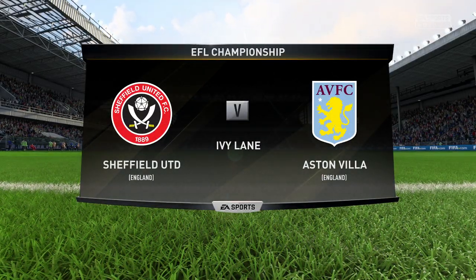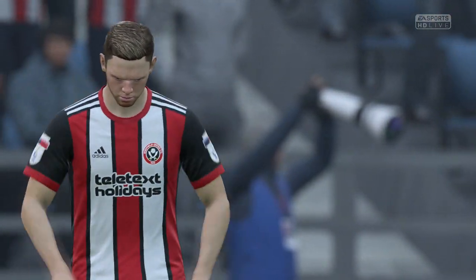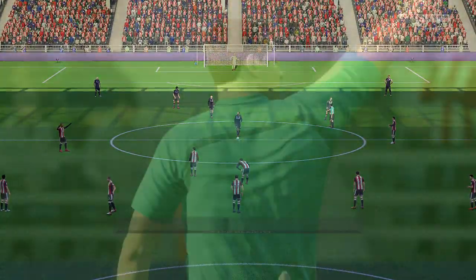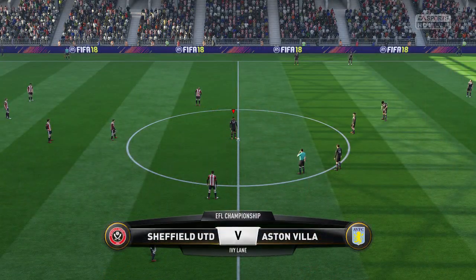Hi everybody, Martin Tyler here along with Alan Smith welcoming you to this big game today. Sheffield United in our match today against Aston Villa. Our referee, Jess Eltringer.